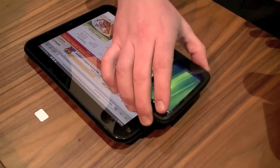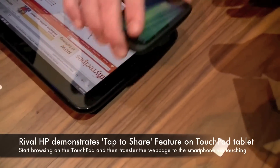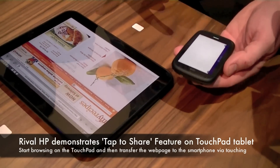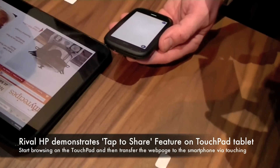Besides sharing the personal information management suite and BBM, is there a way to share? I know HP, one of your rivals with WebOS, just demonstrated a way to share a web page that you're looking at. Is there something similar from that experience on the PlayBook?